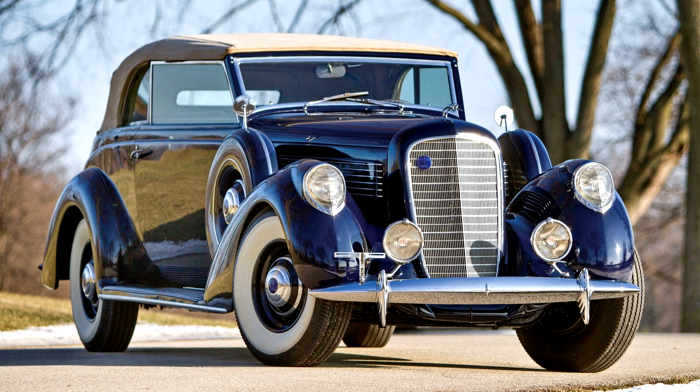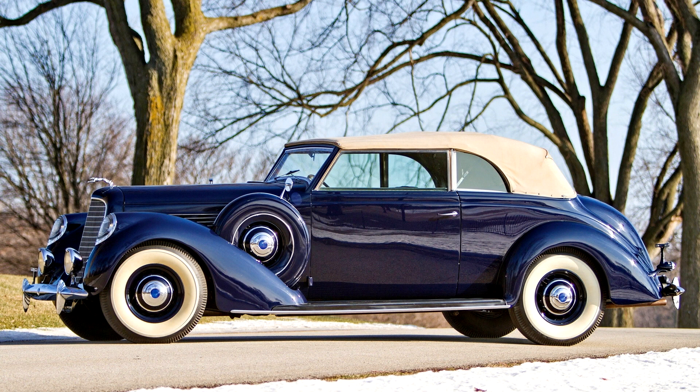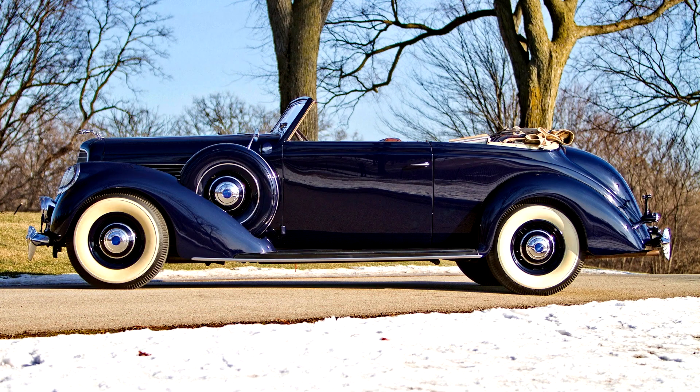The example offered here represents the last year that the K was produced and has highly attractive convertible Victoria coachwork by Brunn and Company. The relationship between Brunn and Lincoln goes back to the marque's fledgling days — Lincoln's sales were sluggish due to homely-looking bodies, and after brief negotiations, Herman C. Brunn was ultimately charged with redesigning the line. Fortunately for the small coachbuilder, the lucrative relationship continued after Lincoln was acquired by Ford.